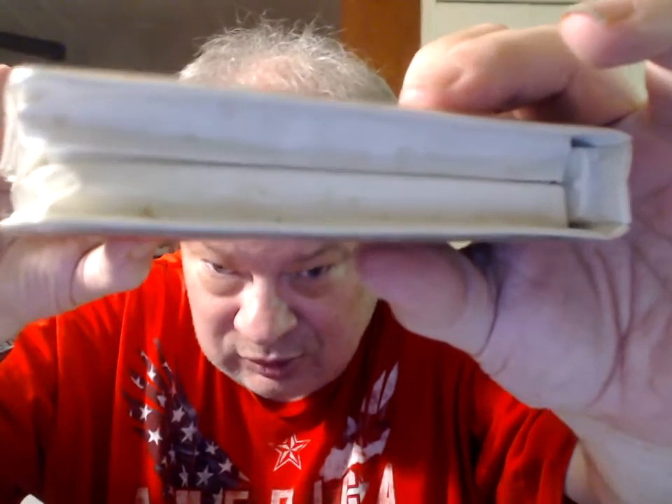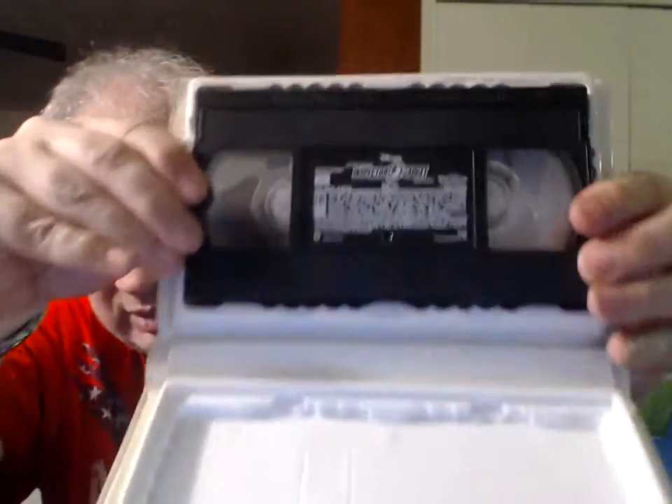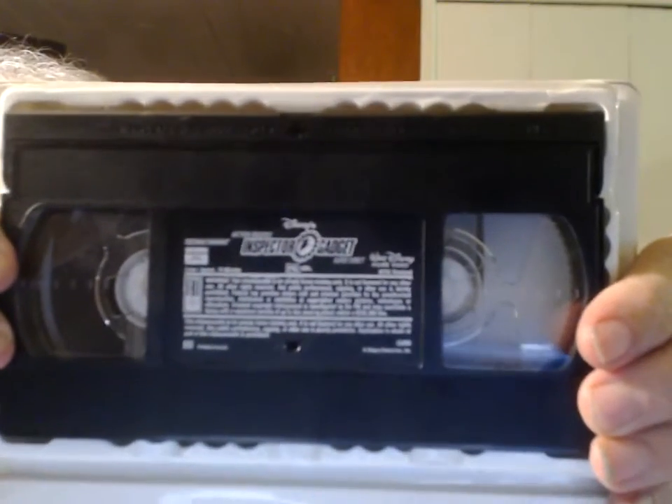I think there was a direct-to-video sequel for this one. I'm sure somebody either knows already or will check IMDb and say no there wasn't, or yes there was. Walt Disney Home Video Release 15802. Always have to double check because of my dyslexia.